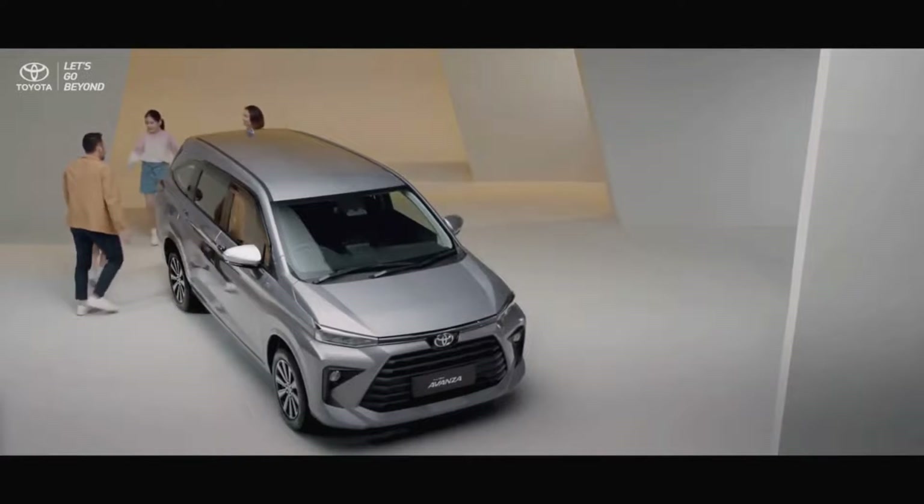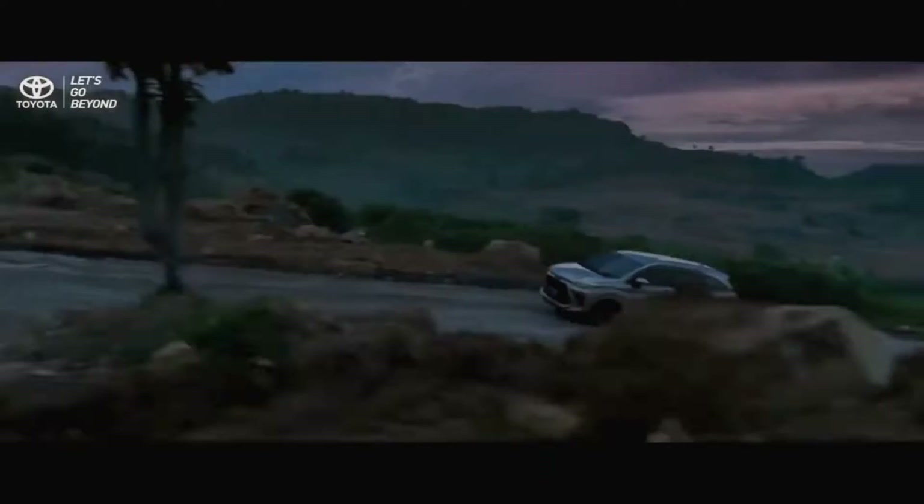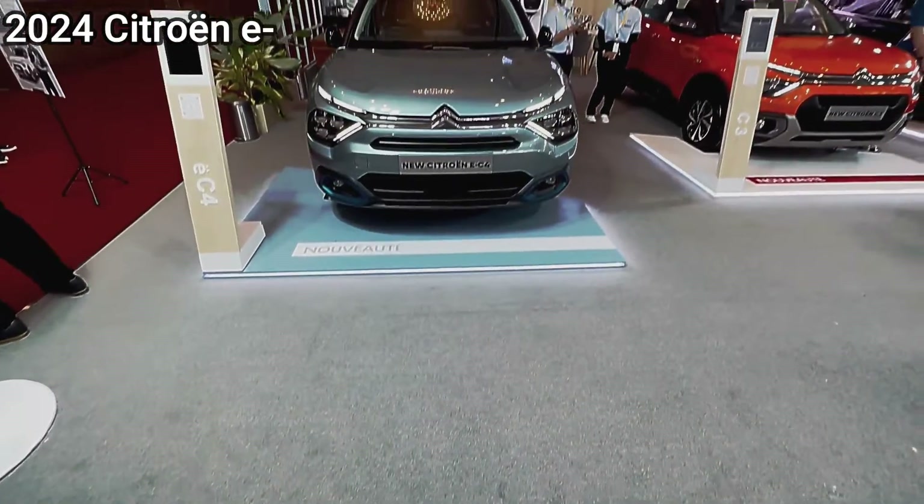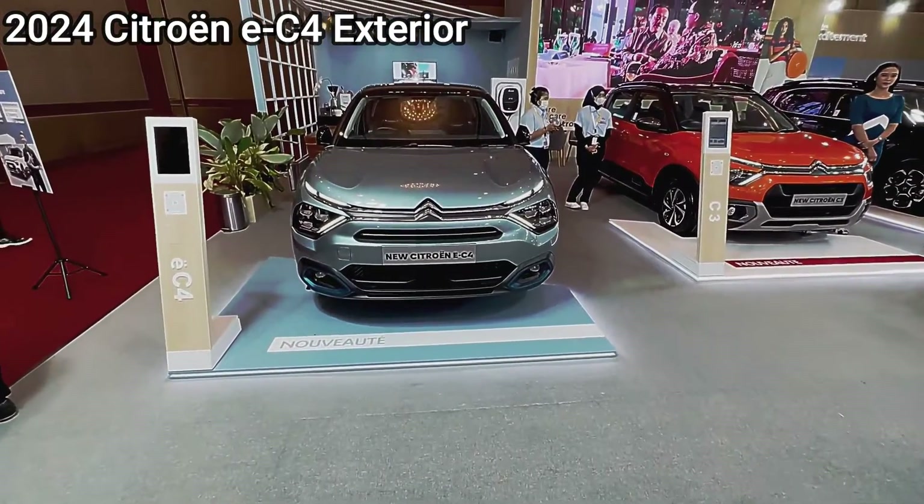Renowned reliability: Toyota's reputation for reliability precedes it, and the Avanza is no exception. It's built to last, offering peace of mind for those who value long-term ownership.